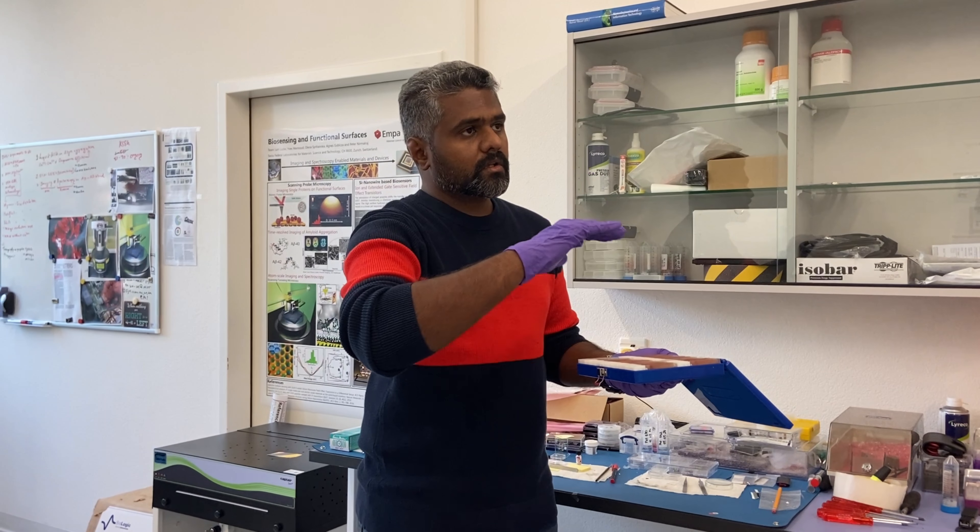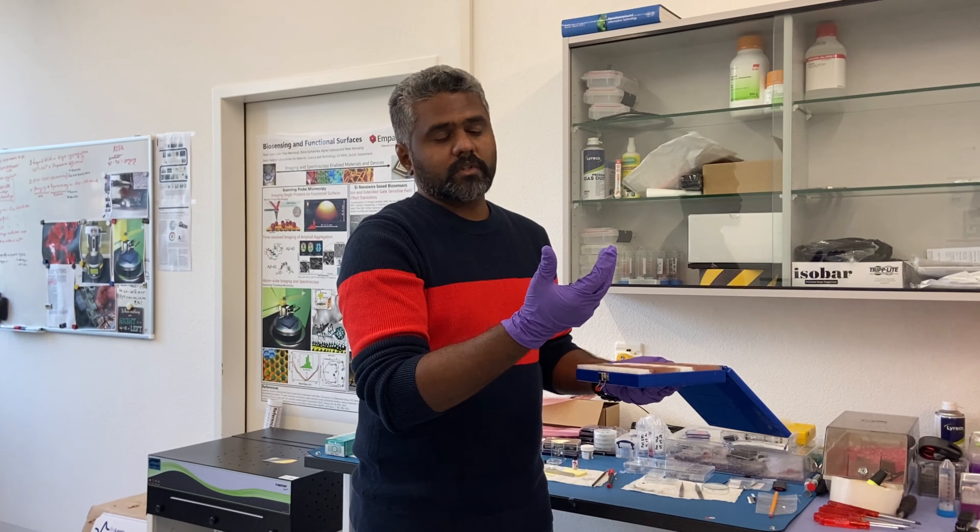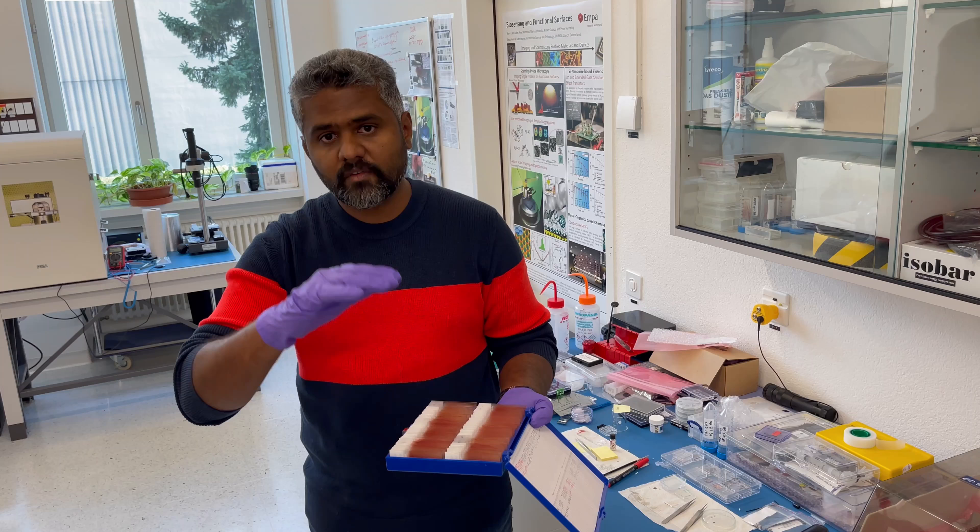We measure the surface topographic profile, but not the interior content of the red blood cell itself — so it's a very surface analytic technique.